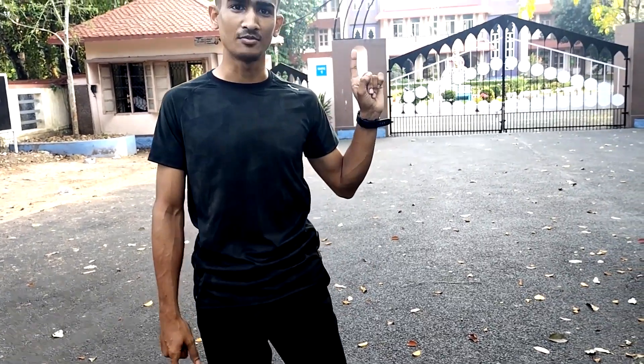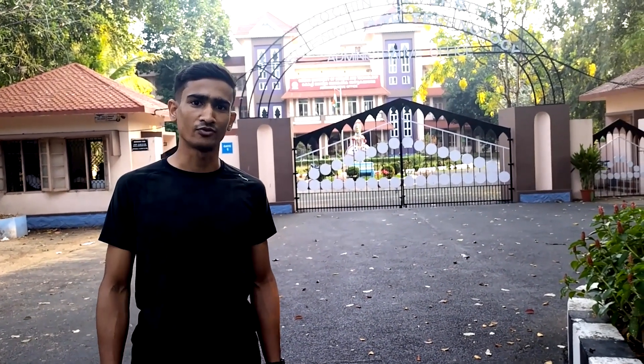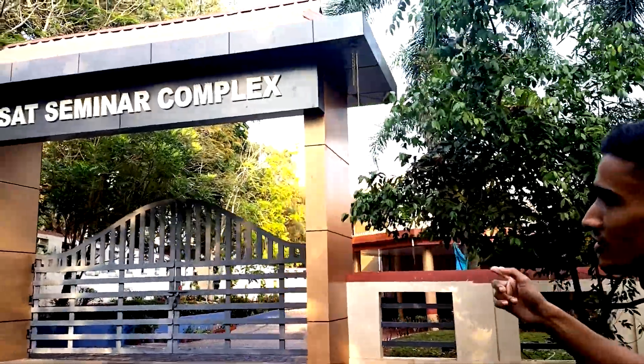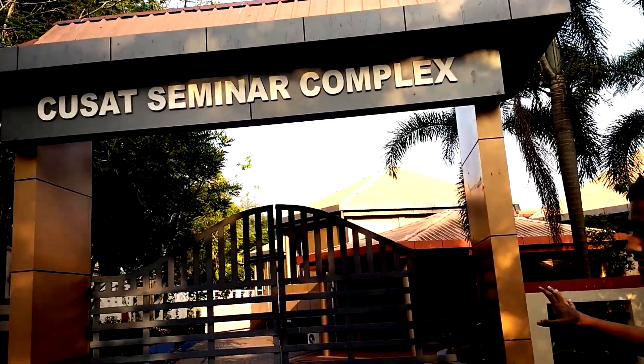The block behind me is the administrative block, and this is the place where you all are going to come for the first time. We are done with the administrative block and the seminar complex. Now let's go to the library.